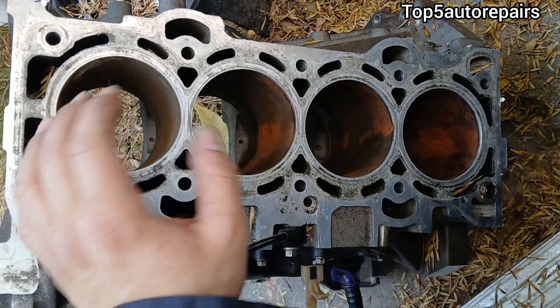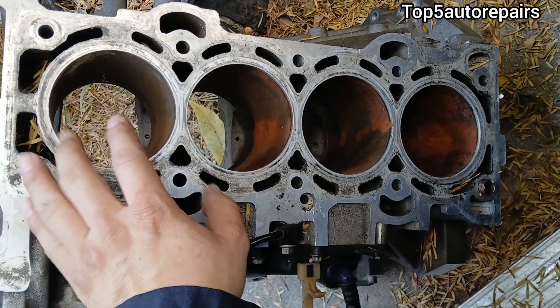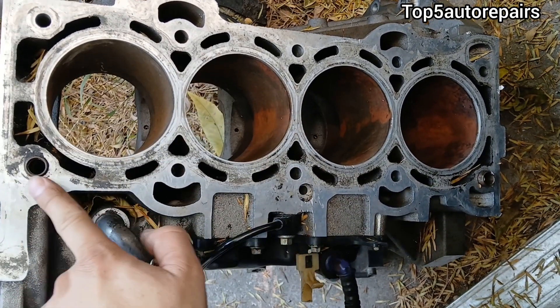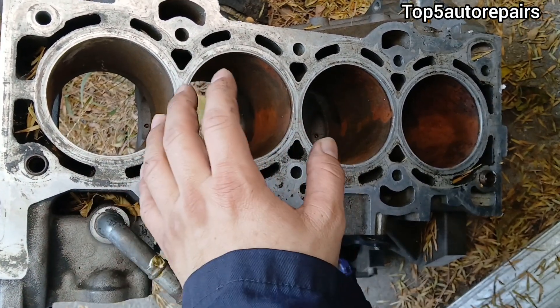The next reason is going to be caused by a bad engine block. If the engine block surface is cracked or it is warped, it is going to allow engine oil and coolant to mix together.